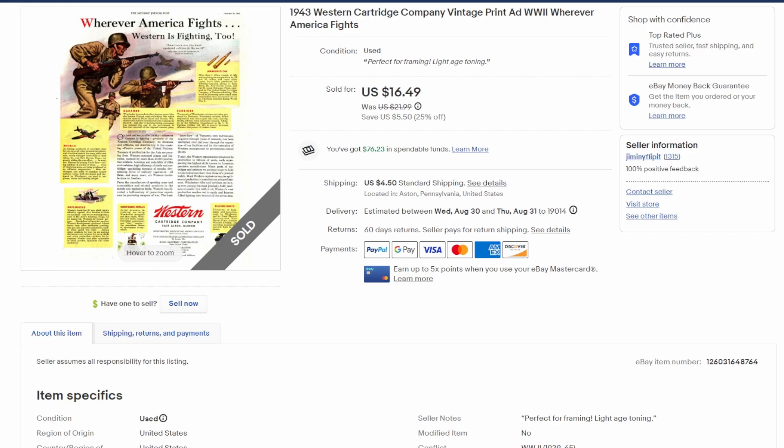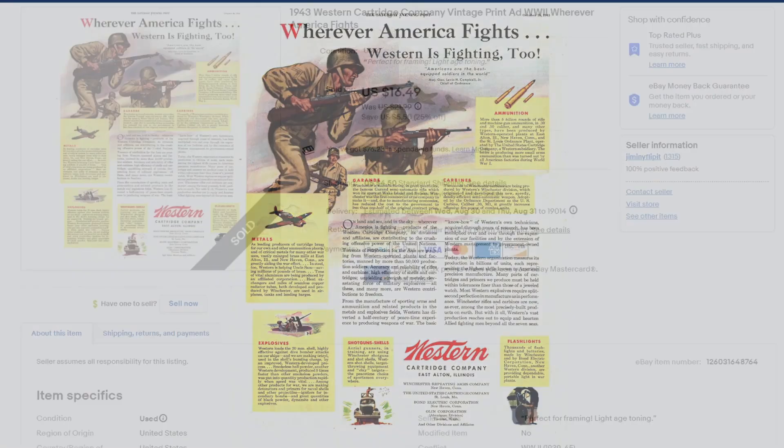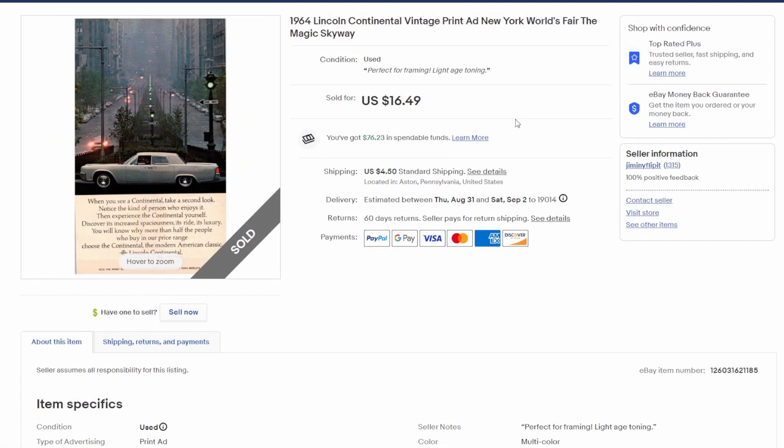Here's one of my favorites — the World War II era ads. This is for Western Cartridge Company, supplier of bullets and whatnot for the boys overseas in 1943. Also $16.50 plus shipping. There's a blow-up of this one with an action scene — you can see Western Cartridge Company. People are really keen on these WWII era ads. This is from the Saturday Evening Post, October 16th, 1943.